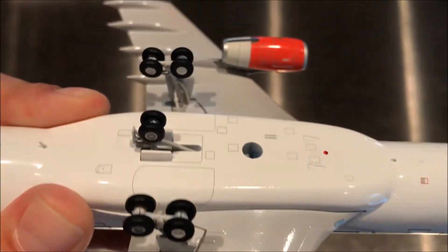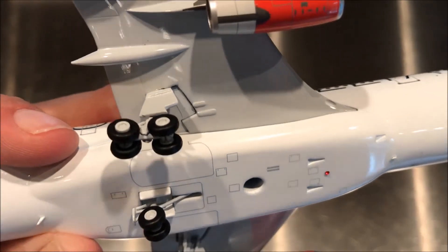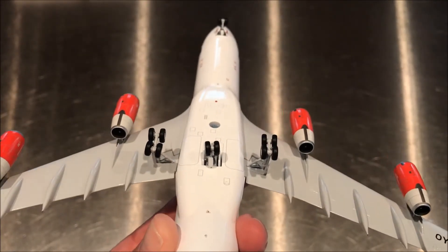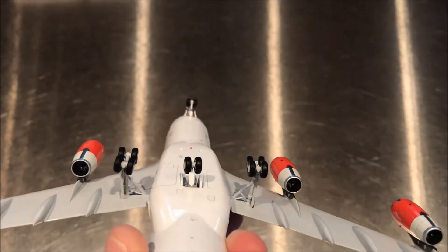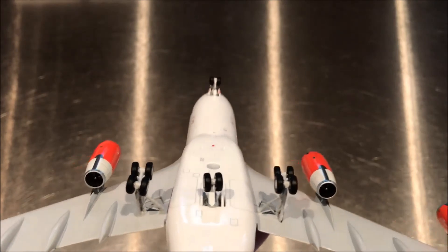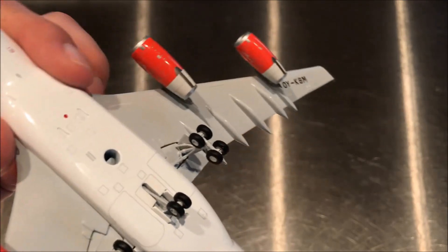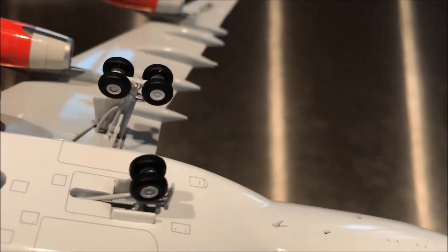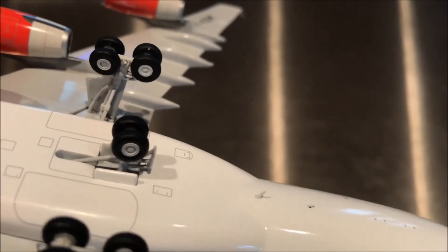Looks good. The gear doors look nice and detailed. You can see how straight everything looks — maybe the body gear is just a bit tilted, but overall it looks pretty good. They've done a really nice job with the mechanism for the main center gear — you can see the drive rod that actually stores and extends it.